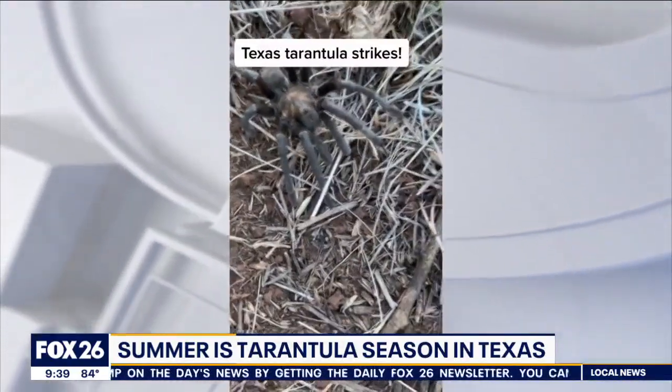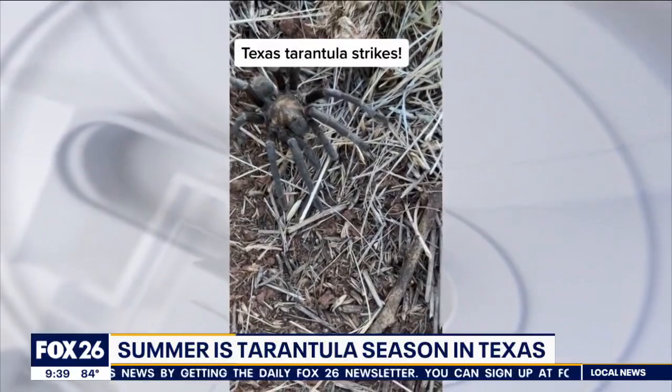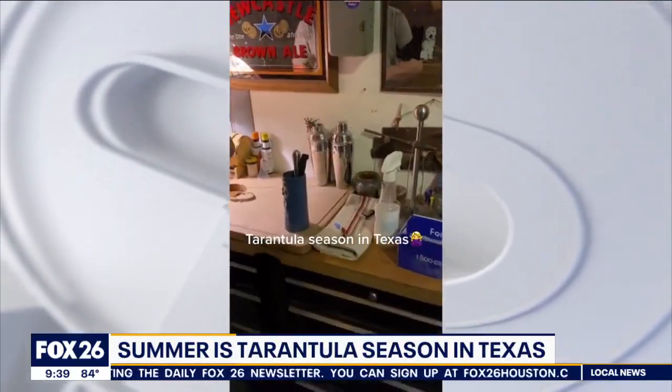People are finding them in yards, garages, even houses. Kaylee from the Houston Museum of Natural Science is here with some of her best friends. And we're going to enjoy them and love on them this morning as well. First things first, I see you just pick that tarantula up like it's no big deal. Is it dangerous?